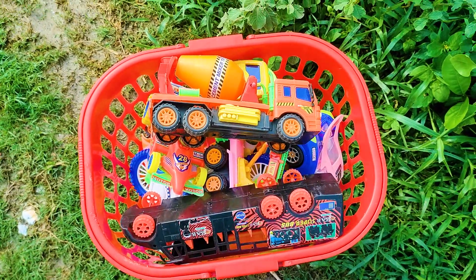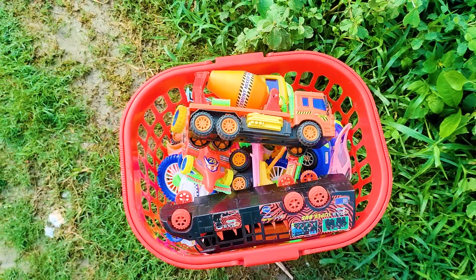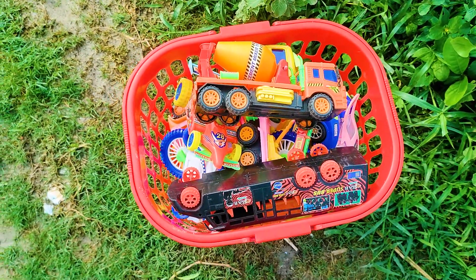Friends, all of these toy vehicles were collected from this place and my bucket is fulfilled with all of these toy vehicles. So now I will end my video. See you soon next time with many many color combination toy vehicles.